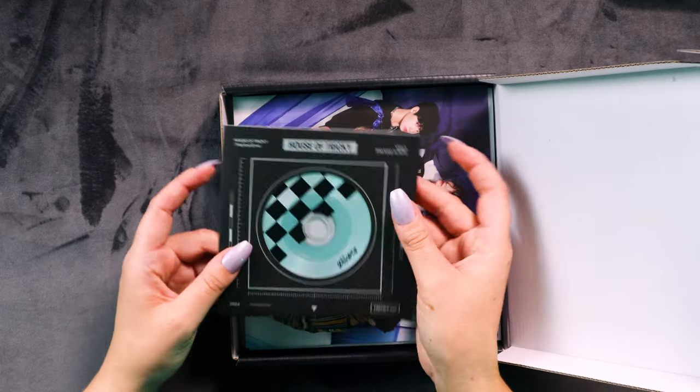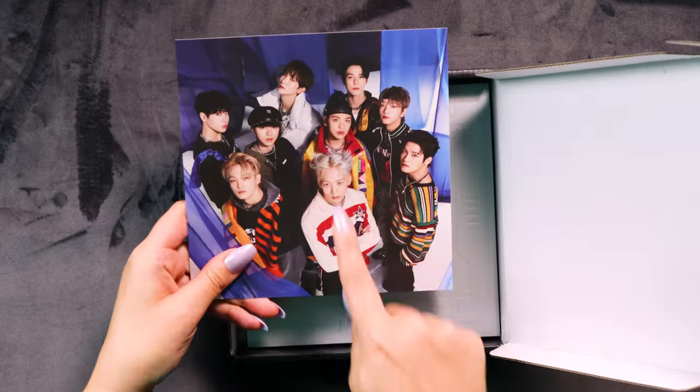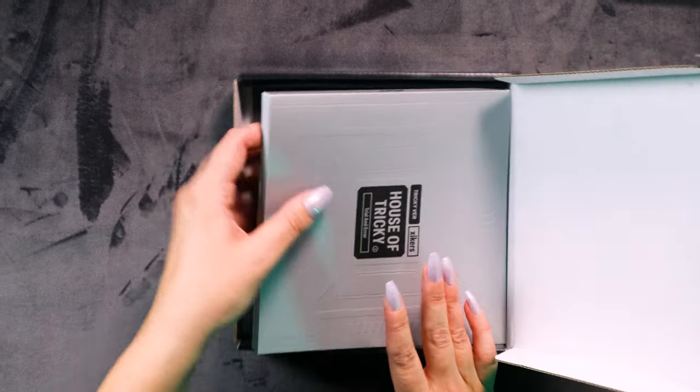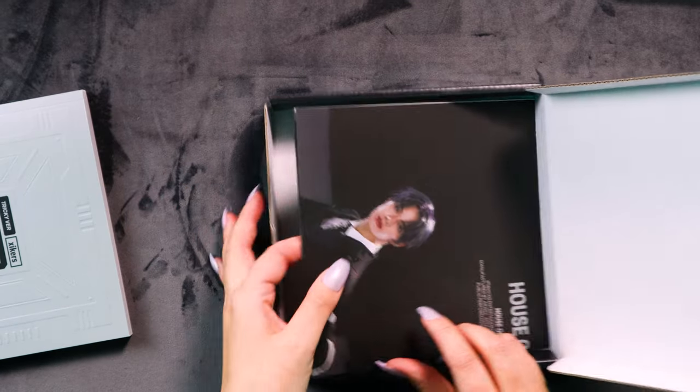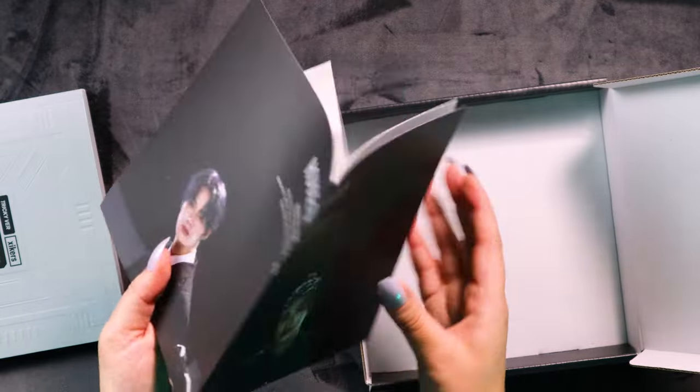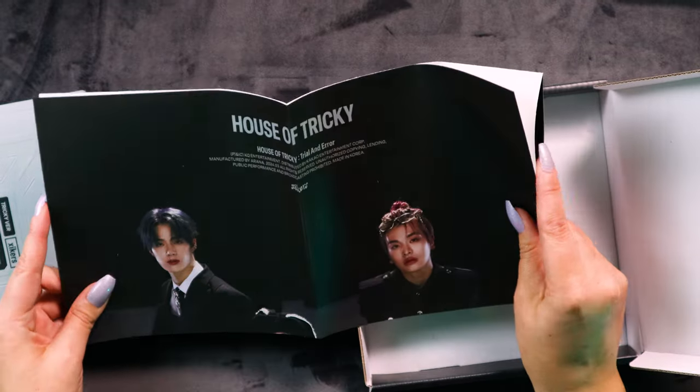Is that the same as the other one? Oh, my memory is so poor. No, this is a different photo! I love this hair — it looks like little devil horns. I think there should be a poster under here, so let's grab that out. Oh! Suits! Do we love a suit concept? Yes we do!